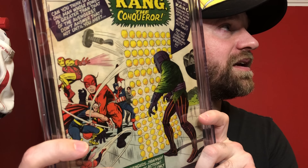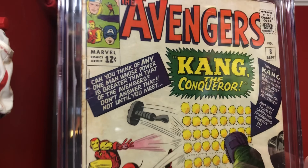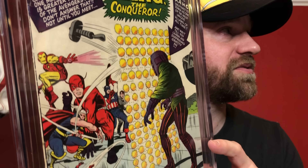This is Avengers number 8 — the first appearance of Kang. This is a book I was down on right after the appearance in Loki because it spiked up like crazy, but it's come down quite a bit since then. I think it's a pretty solid book to go after because he's going to show up again and I think prices are going to spike again. I had two copies — I think this is the one I had at a 4.5. Let's see — 4.0. Not bad. It's got a rough spine. One of those books I think has a pretty good future, so not overly disappointed — I'll probably just keep holding onto it until we see that character come back.